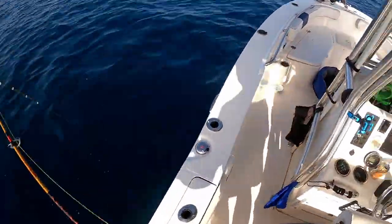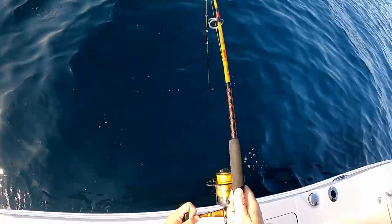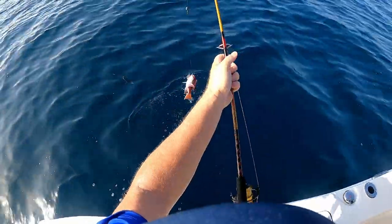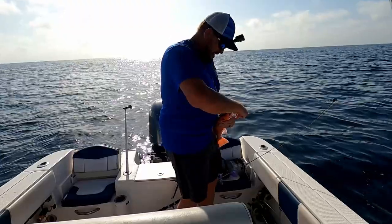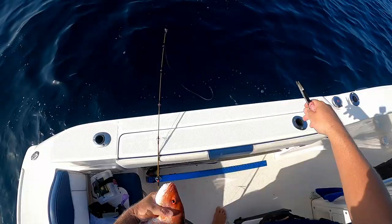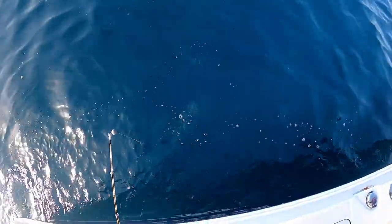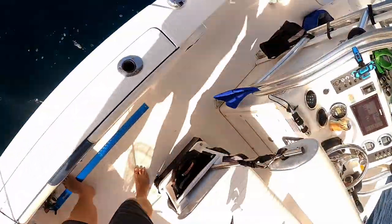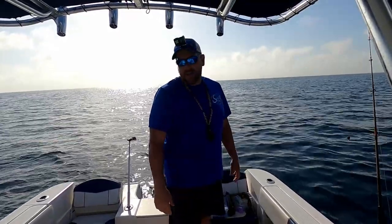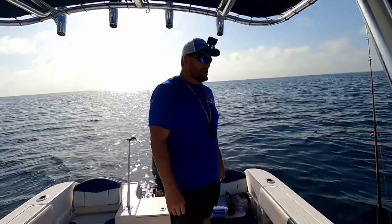Let's get him up quick before the cobias get him. He's not too big — oh, another red, a little red. You really can't say the red snapper Atlantic species hasn't made a comeback, because they're certainly everywhere and decent size. Hopefully maybe next year or later this year they'll open it back up again. Somebody should take a look at this because there's a lot of them out here.